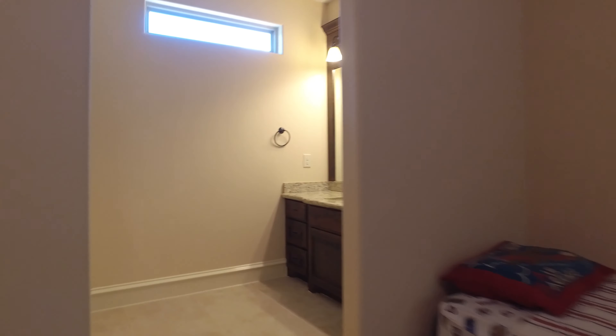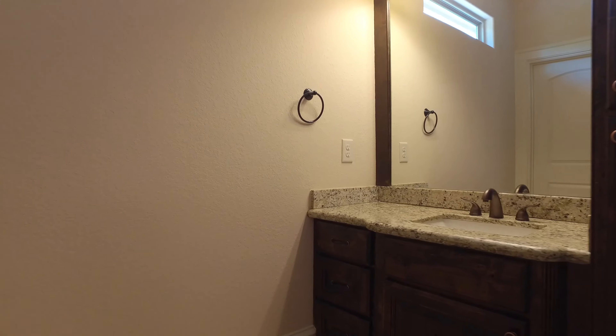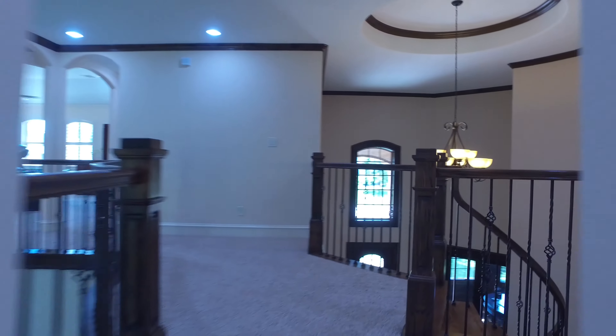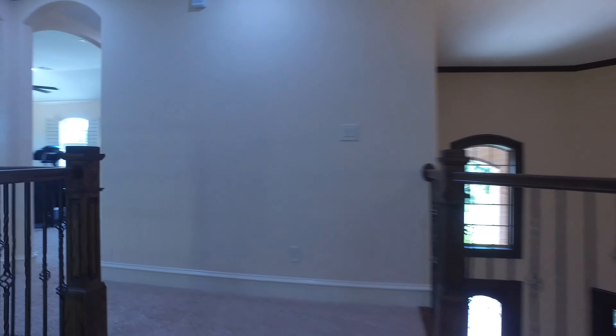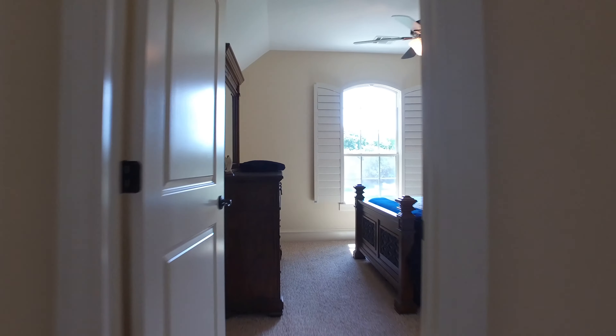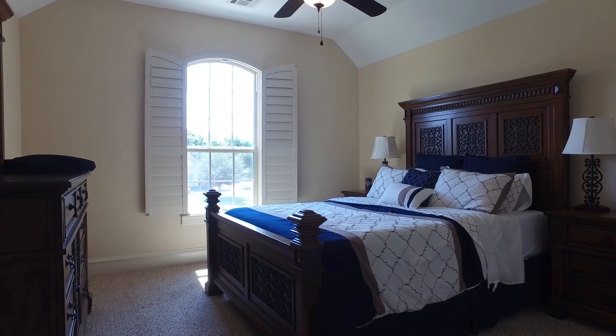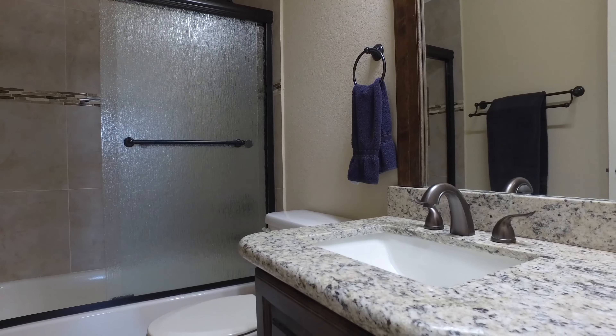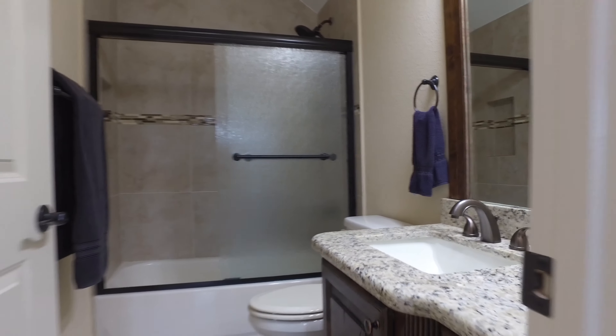There are custom shutters on every window in this home. Granite countertops throughout the entire home. More beautiful bathrooms.